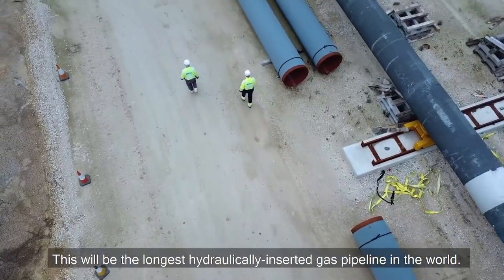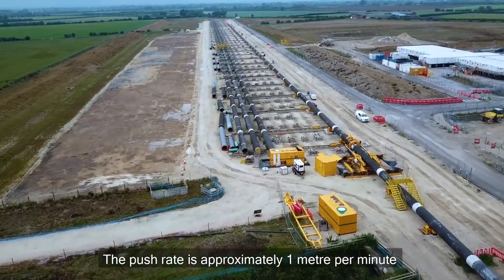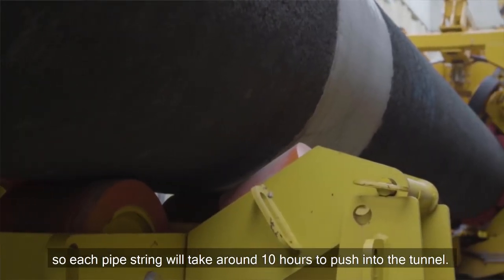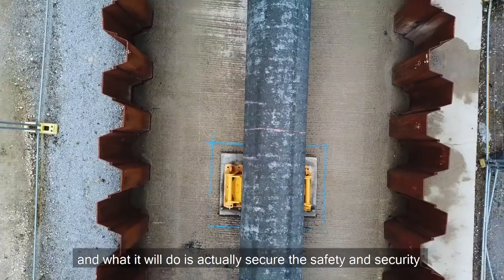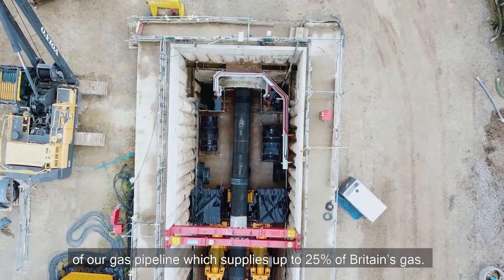This will be the longest hydraulically inserted gas pipeline in the world. The push rate is approximately one metre per minute, so each pipe string will take around ten hours to push into the tunnel, and this will secure the safety and security of our gas pipeline which supplies up to 25% of Britain's gas.